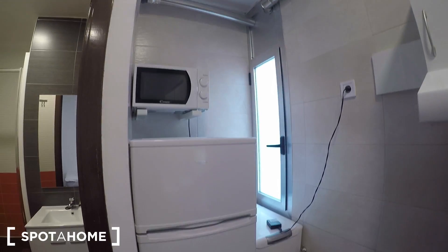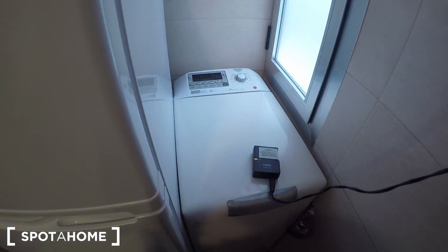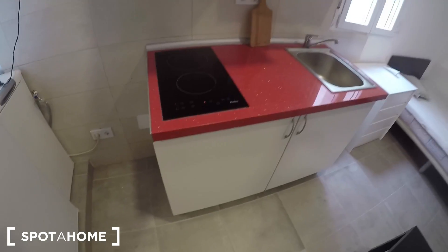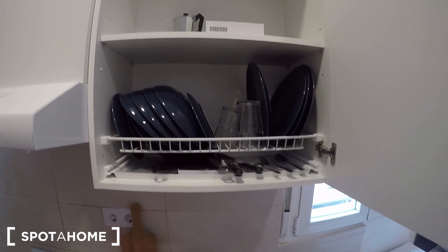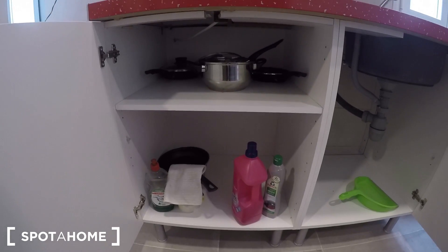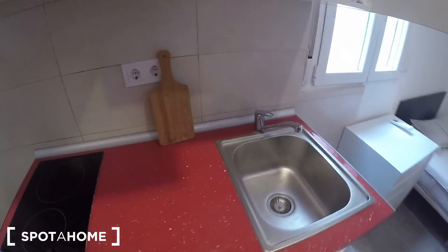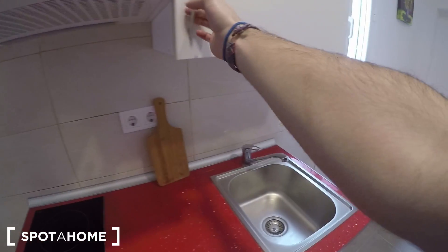Let's look at the kitchen area. Here we can find a microwave, a fridge, a washing machine, the stove, the sink, and an extractor fan. It's fully equipped with plates, glasses, and a kettle. You have space for your rubbish over there, and here pots and pans. You don't have to worry about bringing anything — just bring your clothes and start living here.